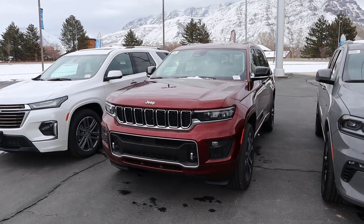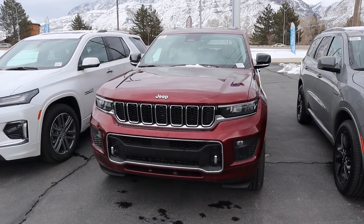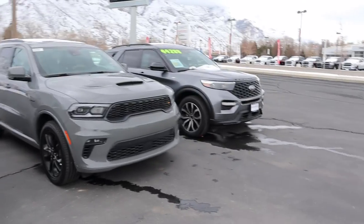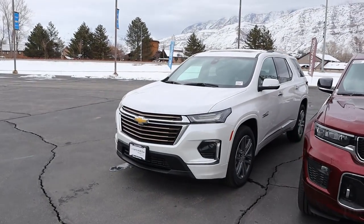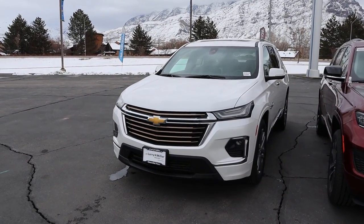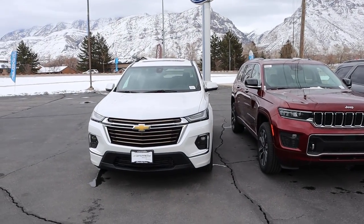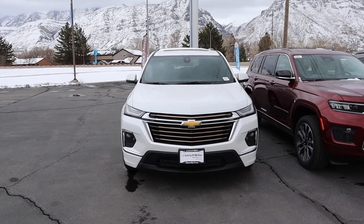With the Jeep Grand Cherokee, it's definitely going more towards the luxury side of things. It still has a boxy type design like the other two, but it's a little bit softer and not nearly as aggressive. Something to mention is all of these have daytime running lights, but they don't all have LED headlights. The Traverse is the most crossover-y out of the bunch in terms of style — those three are very boxy, whereas this one is definitely more rounded off and curved. If you like that more rounded appearance, you're going to love the Traverse.